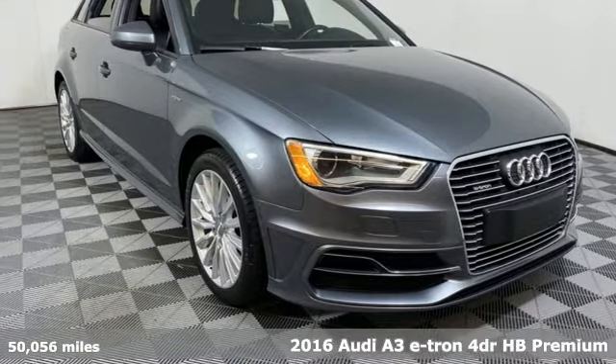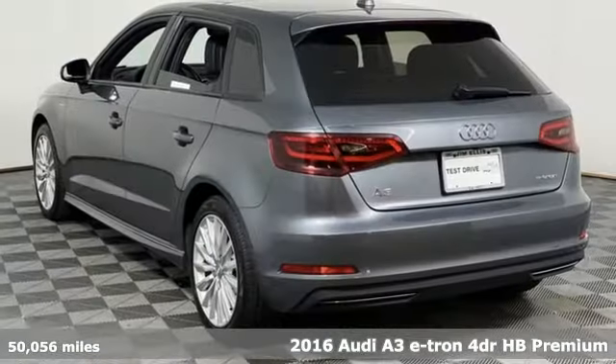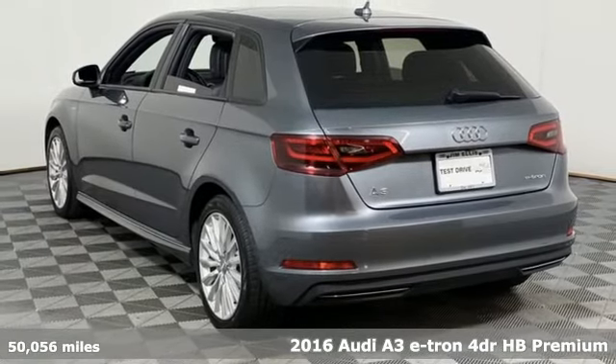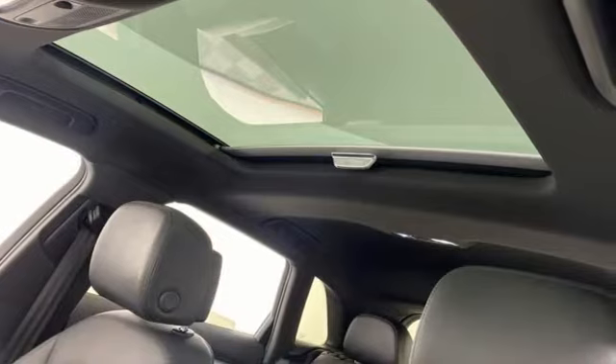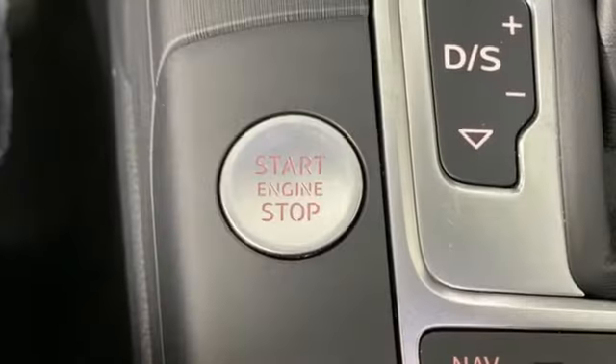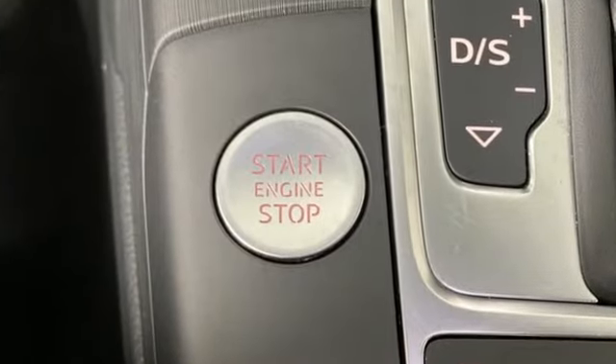Here's a 2016 Audi A3 e-tron, combining the gas engine and electric motor. Audi design language and plug-in hybrid technology gather their strengths, as they have no weakness. And with features like these, every drive is a pleasure.